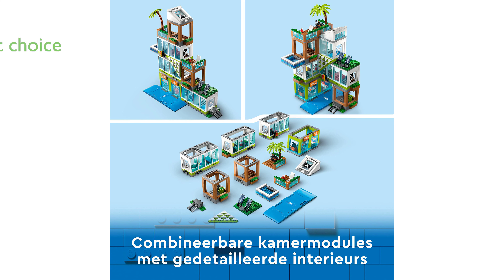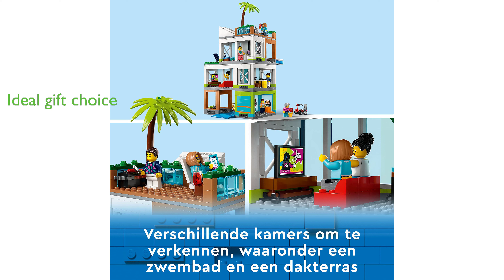This modular building model toy set, complete with solar panels, a corner shop, and various rooms, makes an excellent birthday gift and a great addition to any collection of modular buildings. The set also includes a LEGO road plate, allowing it to connect to other sets in the LEGO City range for extended play possibilities.